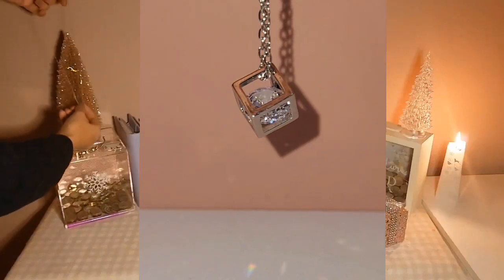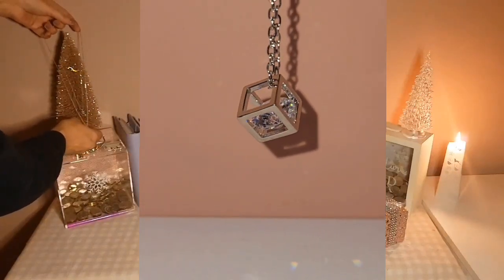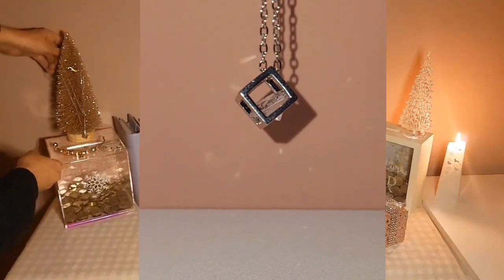Let's pop it on the tree. Oh, it's a longer one as well. Oh, it's so pretty.